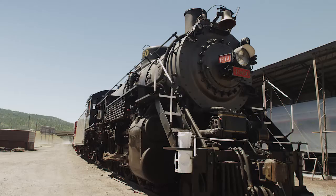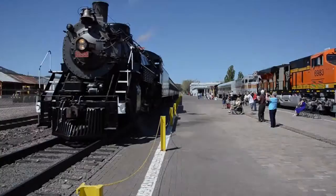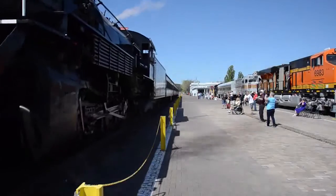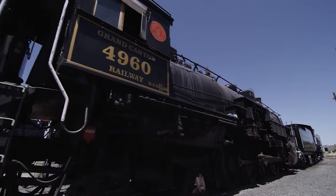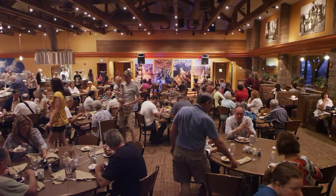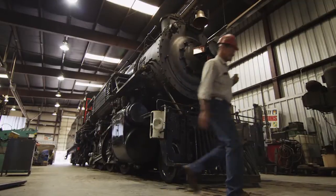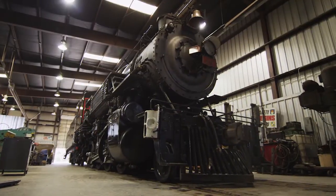We also have our historic steam engine, which is probably one of the cleanest burning trains in the country. We're burning 100% renewable fuel in that engine, collected in our kitchens. We were able to take our kitchen grease from the restaurant and resupply that product back to us as 100% renewable fuel for the steam engine.